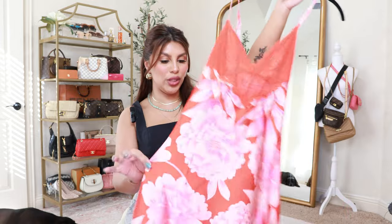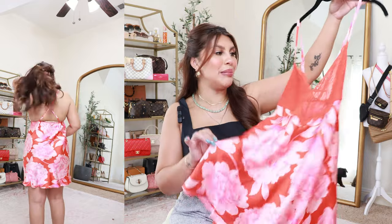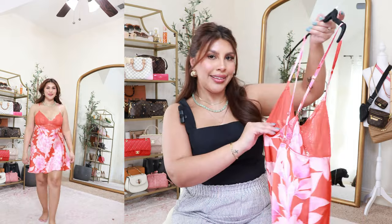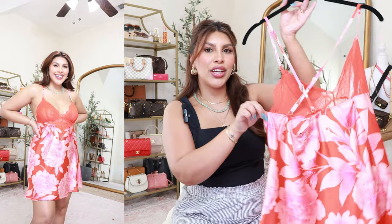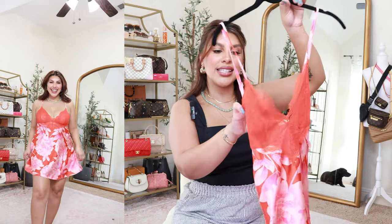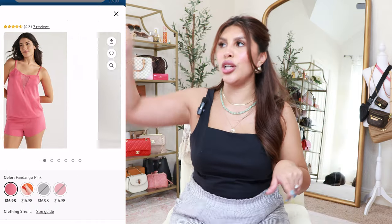I feel very comfortable in the large — not too tight or restricted. I also wanted to mention this really cute pajama set by Sofia Vergara. I grabbed my regular size medium. I tried it on with a bra since the top is a little sheer, but that's what makes it super cute. It has a crisscross back and is so soft — a nice lace fabric lined on the inside with a satin bottom. Don't skip the pajama section at Walmart, because I always find my favorite pajamas there.